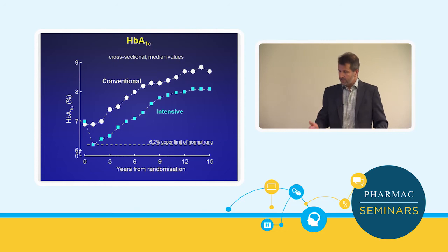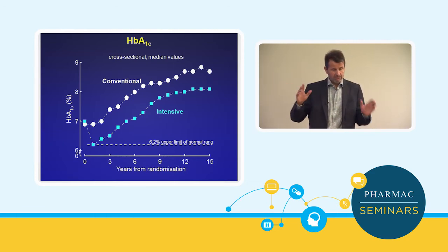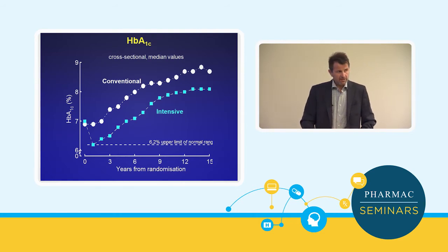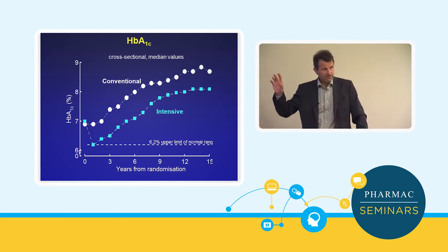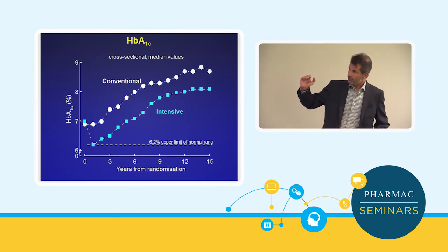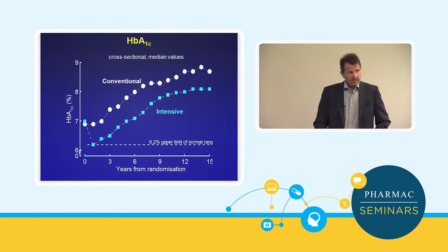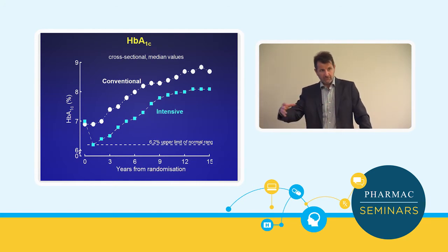Type 2 diabetes is a progressive condition over time. This slide is from the UKPDS study — the gold standard landmark study in type 2 diabetes — where individuals at the time of diagnosis were randomised to intensive or non-intensive control. The point of the slide is in the conventional group, you see a progressive rise in HbA1c over the 15-year duration of that study, telling us that type 2 diabetes progresses, primarily because the beta cells continue to peter out over time.